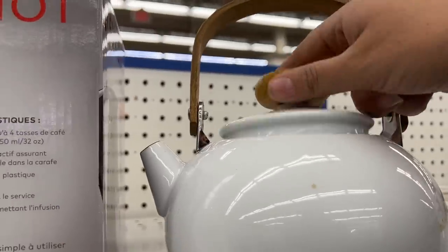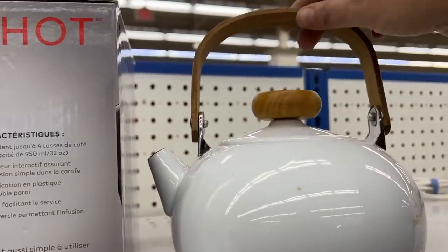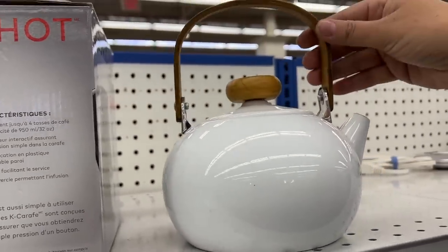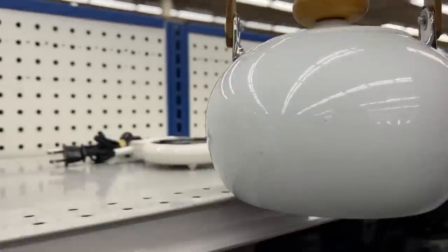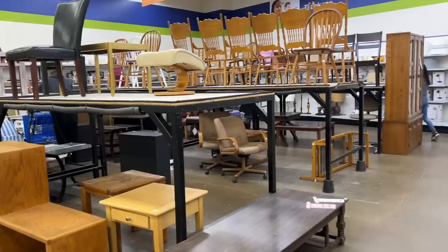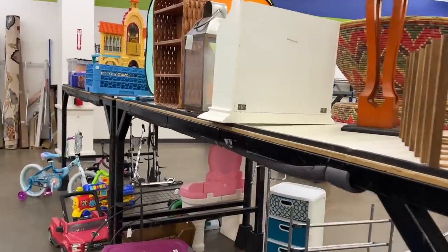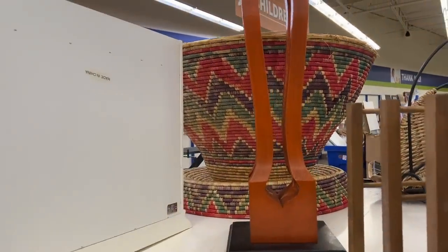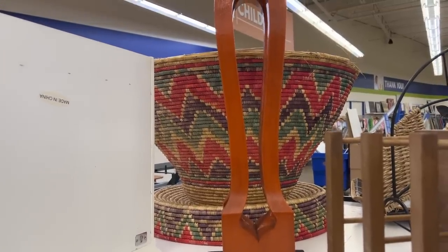I'm also loving this white enamel teapot. It's got a beautiful wood lid and handle and it's not in perfect condition but it's not too bad — sometimes these are in really rough shape at the thrift store. I don't even think I have room in the car for that giant basket. It's hand woven but it's not for me today.